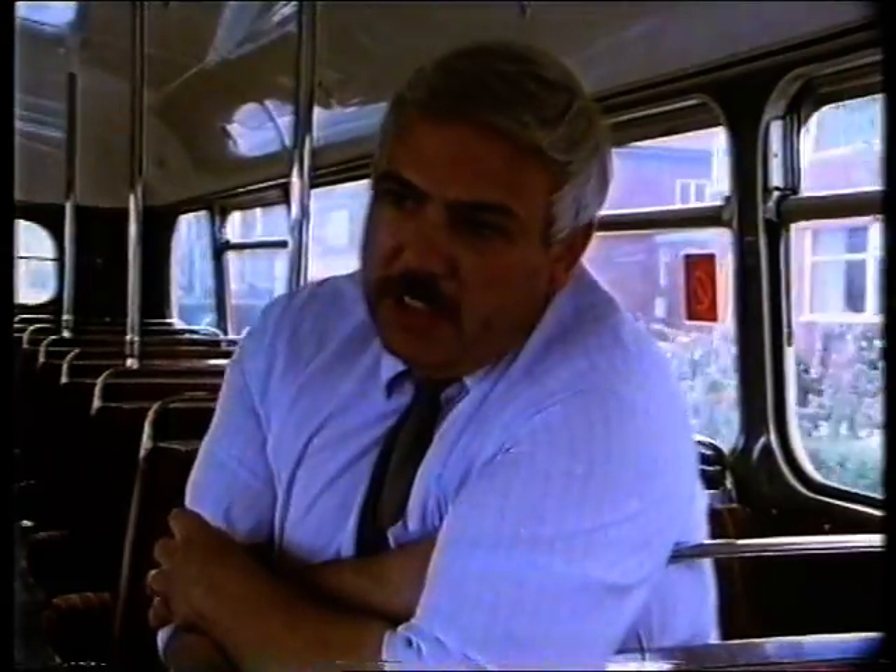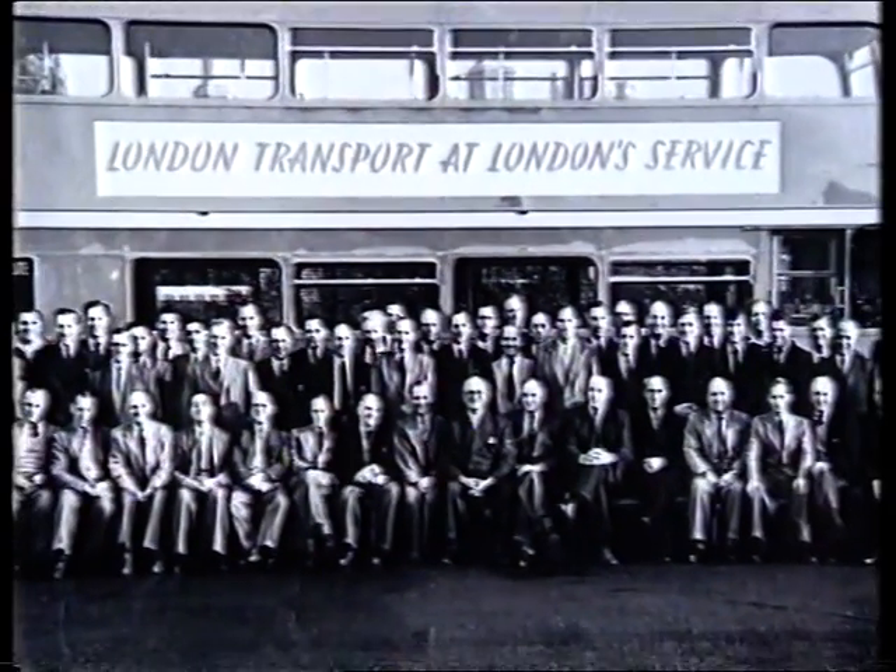When the Routemaster was first developed in the 1950s, an amazing amount of time and effort was spent on producing a vehicle which in its day was staggeringly ahead of its time. One of the engineers on the design team was Colin Curtis. He said: 'It was decided that we should work on the principle of evolution and not revolution — utilising existing experience from previous models so that we weren't creating a completely new and untried vehicle.'